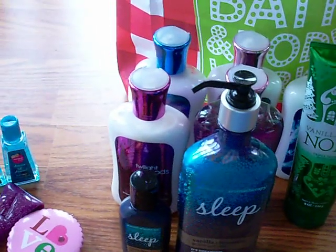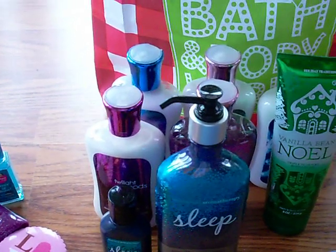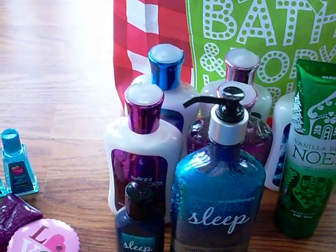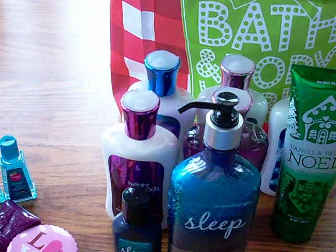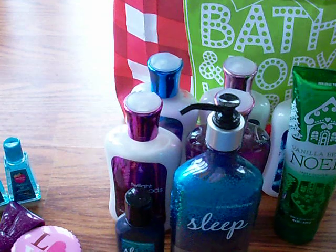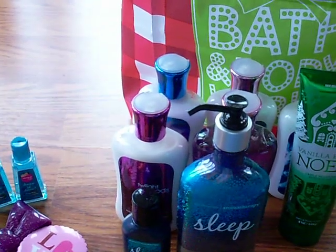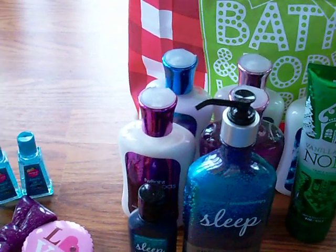I did get some other things at other stores yesterday, so I might do a separate haul on that soon, maybe tomorrow. And I know I was going to do another review on the teas — I just really haven't drunk all of them. I did try the gingerbread one and it is really good. If you love gingerbread type stuff I would recommend it. It's sweet, but not as sweet as the sugar cookie tea. I kind of like the gingerbread a little bit better, I think.